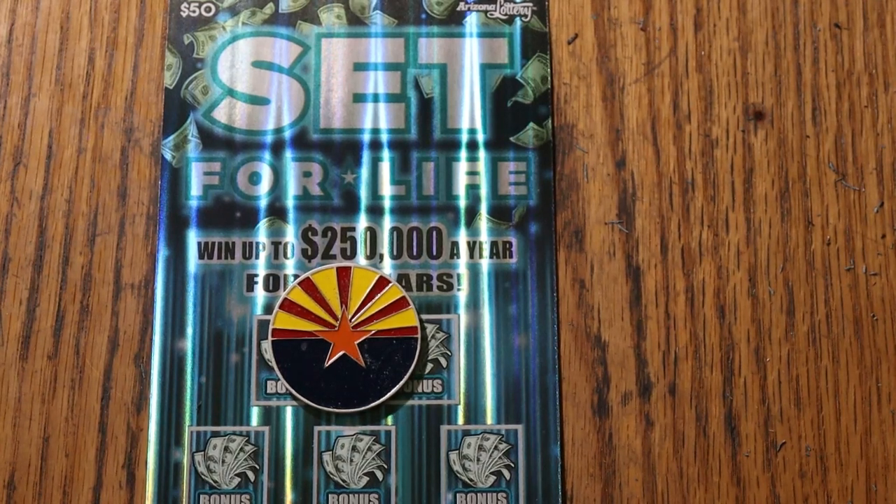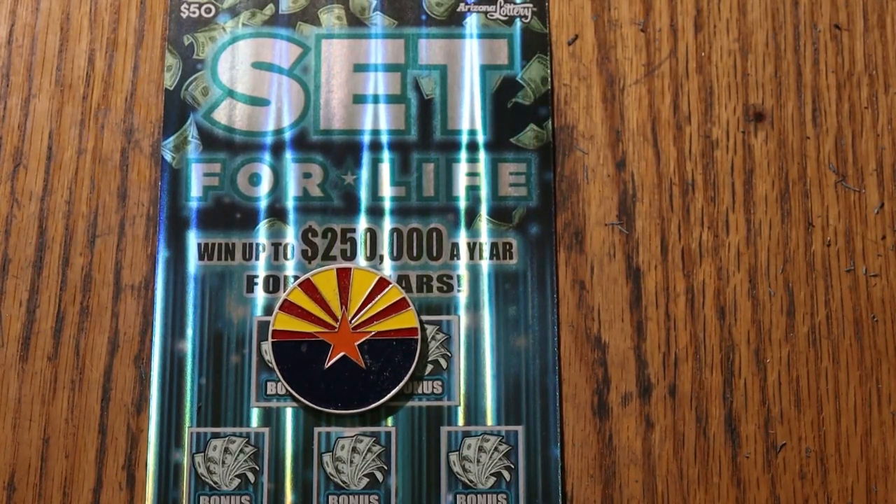What's up, YouTube scratchers, and welcome to the March 25th edition of the One a Day in March series featuring Arizona Lottery's $50 Set for Life game.